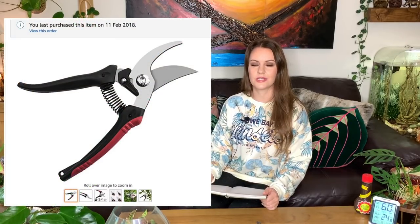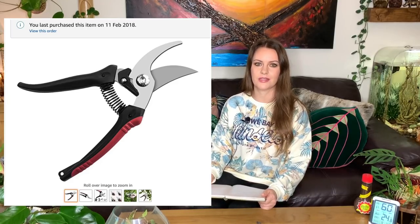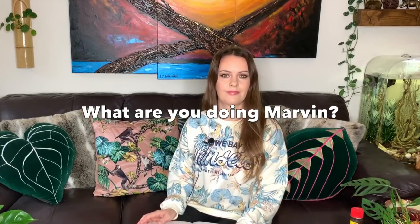Next on my list is my pruners. I do want to get some smaller ones because mine are quite big and chunky — they're meant for the garden — but they're brilliant for giving plants a little prune, cutting any dead leaves off, or anything like that. I use these for both my houseplants and my garden plants.